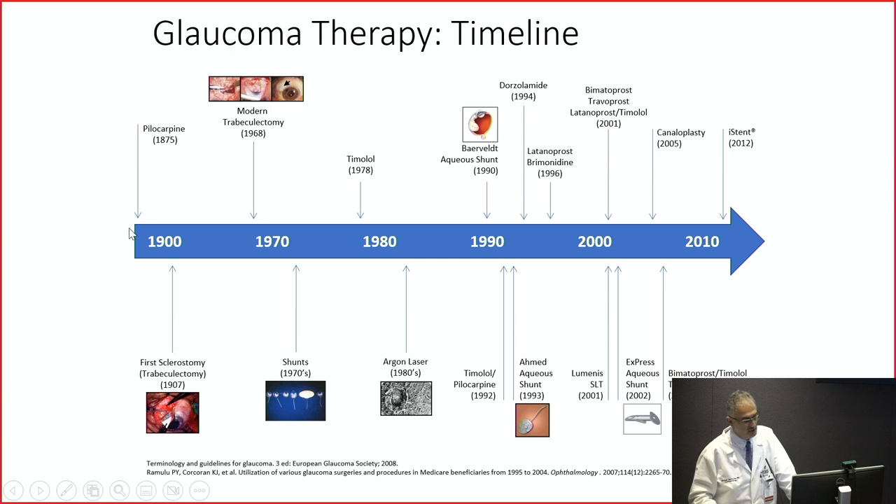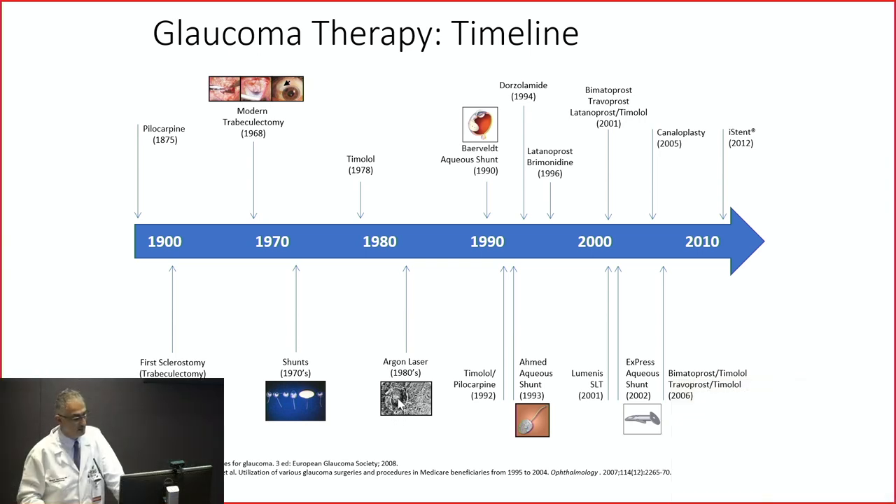Our treatments have been improving over time. We started with pilocarpine in 1875, then trabeculectomy in the 1960s, timolol in the 1970s, laser trabeculoplasty in the 1980s, drainage implants, and more recently things we call MIGS — minimally invasive glaucoma surgeries — including the eye stent. We keep improving treatment, either by medication or surgery.